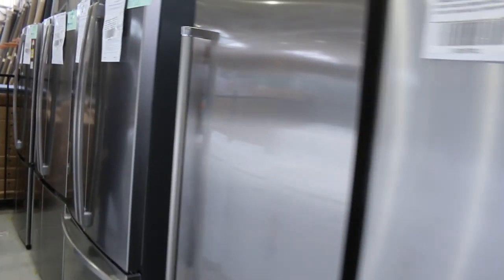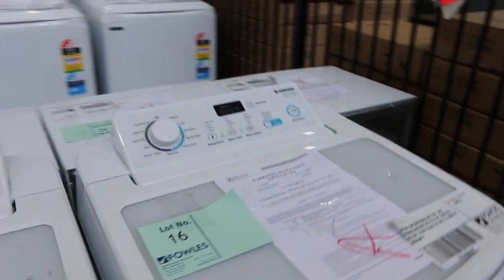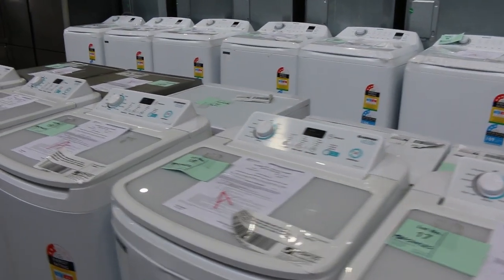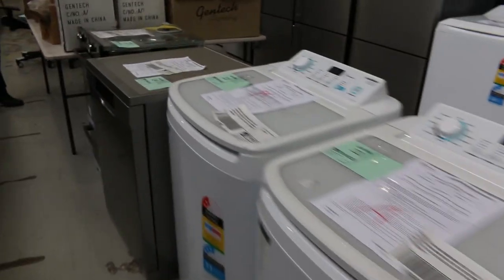Loads of fridges — still got plenty and more coming in. Mainly Electrolux, Westinghouse, Kelvinator. Lots of top load washing machines — six kilo, seven and a half kilo, nine kilo, ten kilo, eleven kilo. Lots of top loading washing machines and a few front loaders as well.